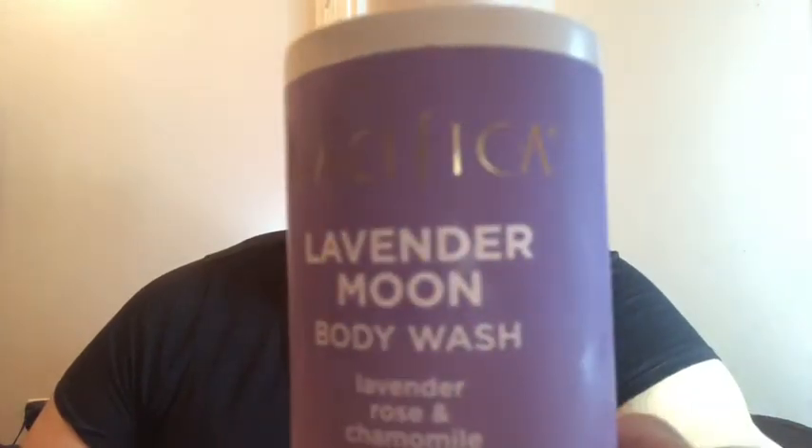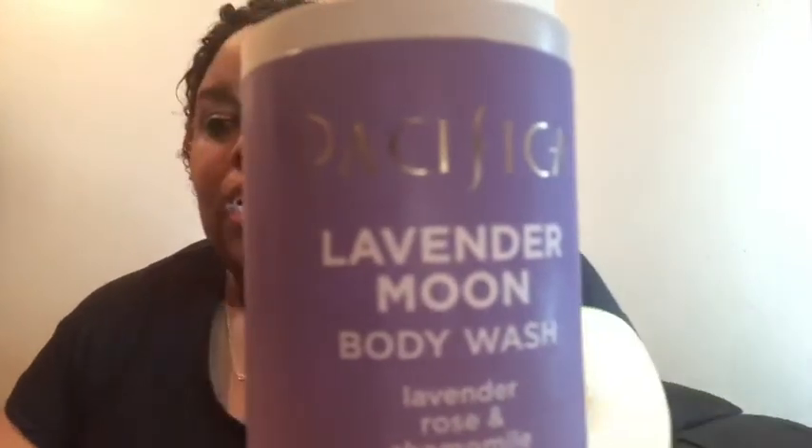P-A-C-I-F-I-C-A, Lavender Moon body wash, and it comes with the matching lotion. Anyway, I like this so much. The tube is made from 50% recycled plastic. It's a relaxing aromatherapy blend with lavender essential oil, plus moisturizing and hydrating oils of sunflower and vitamin E to help support your most beautiful skin.